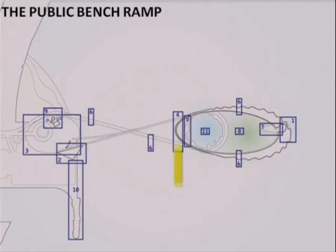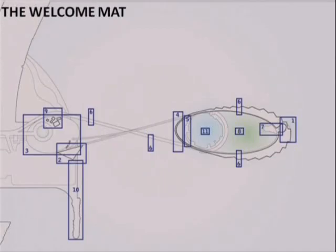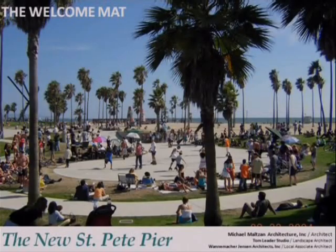At the western edge of the oval is a long radius ramp where we envision a series of benches and areas for seating and people watching. The welcome mat provides a large public square which looks out over the water and the new pier. We see the welcome mat as a piazza element, providing great flexibility and the ability to host a variety of community events and unscripted, spontaneous play.